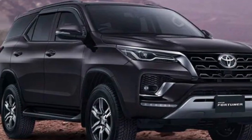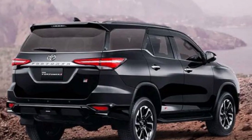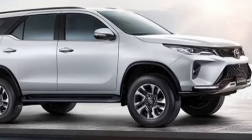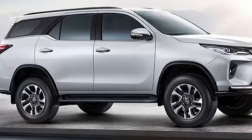Overall, the Toyota Fortuner 2023 is expected to be a stylish and powerful SUV with a range of features and technologies. While specific details about the car have not been released yet, it is expected to be a popular choice for SUV buyers looking for a powerful and versatile vehicle.